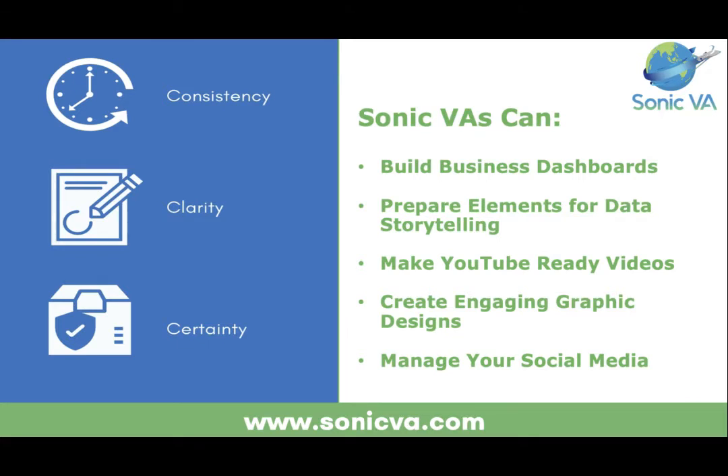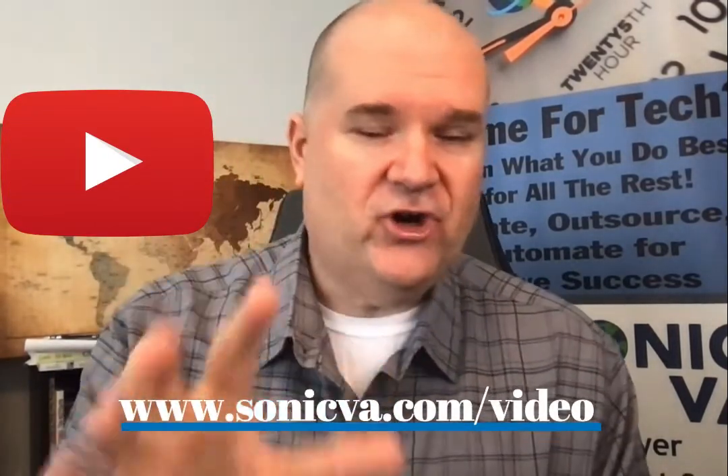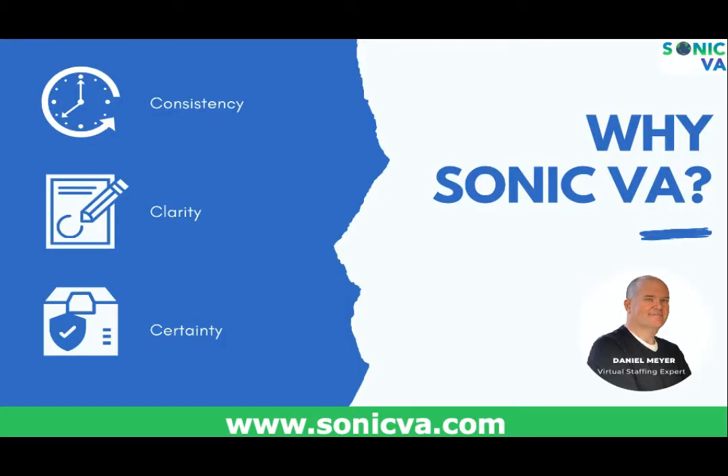If you do these seven things, you're going to be much more successful. If you want reporting, we can generate dashboards showing what you're doing well and what you're not. We have VAs that can do business dashboards, storytelling with data and social media. We can manage your social media, plan your calendar, create graphic design images, and produce YouTube-ready videos — building a content library you share across social media to show people why they should do business with you.